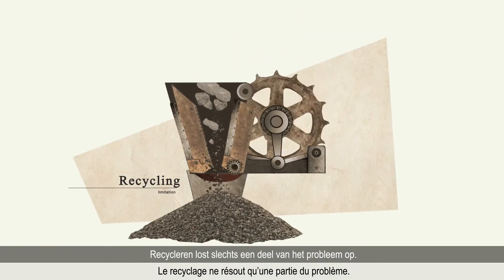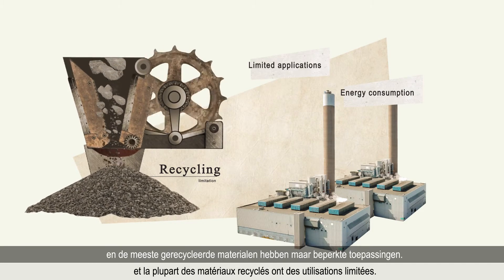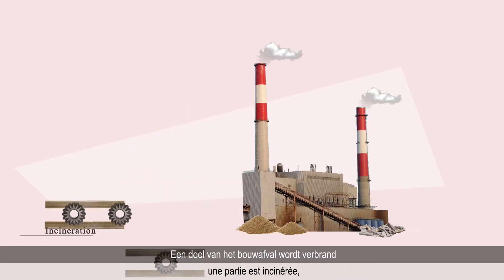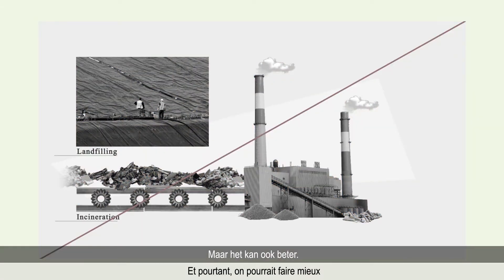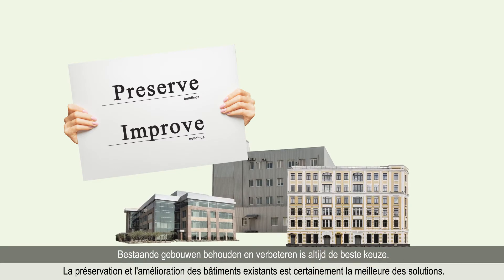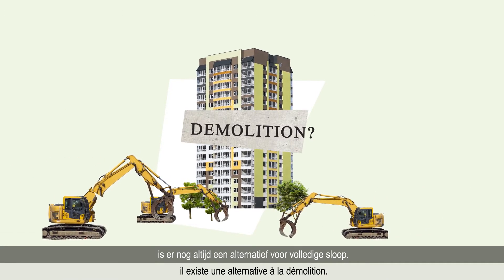Recycling only solves part of the problem. It consumes energy too, and most recycled materials have limited applications. Not all types of waste can be recycled. Some of it is incinerated, while another fraction is still landfilled. And yet, it doesn't have to be that way. Preserving and improving existing buildings is certainly the best way to go. But when this is not possible, there is another alternative to straightforward demolition.